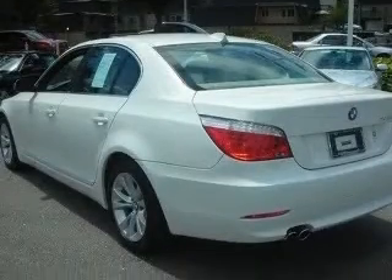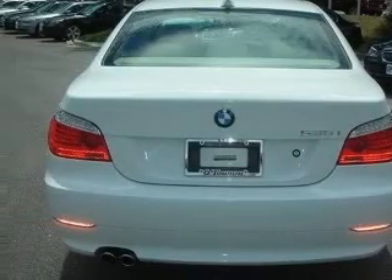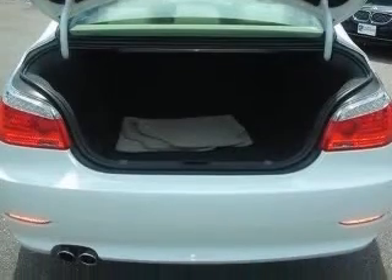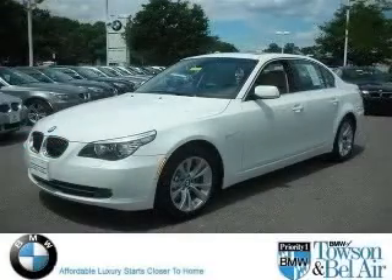This vehicle has an Alpine White exterior and includes the following options: 4-wheel ABS brakes, adaptive headlights, air conditioning with dual-zone climate control, audio controls on steering wheel, Bluetooth, clock, in-dash, compressor, twin-turbo, and cornering lights. Contact our internet sales staff today to schedule an appointment.